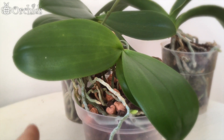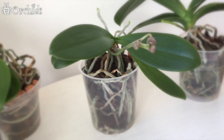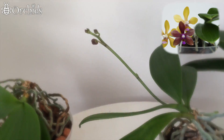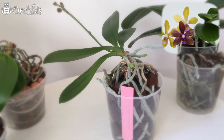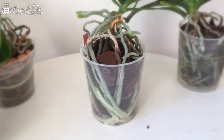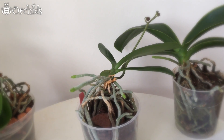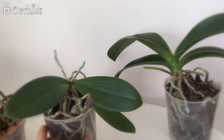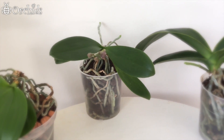The next one is Phalaenopsis Stobartiana x Bastianii. This is the spike — it's quite long this year. It's working on new roots all the time, all year round. That's nice. Only one spike this time, but I'm happy that there is one spike.